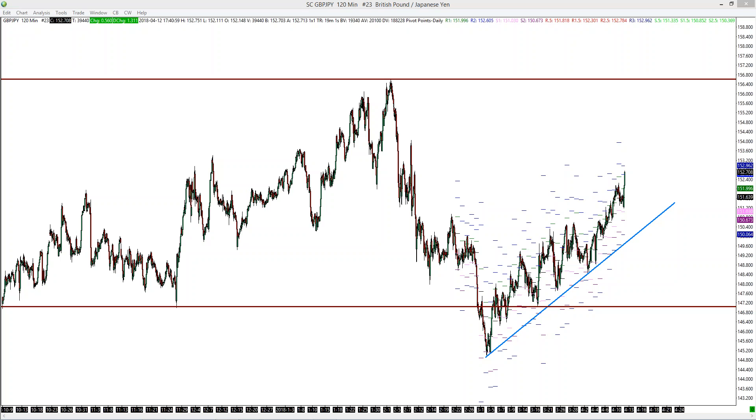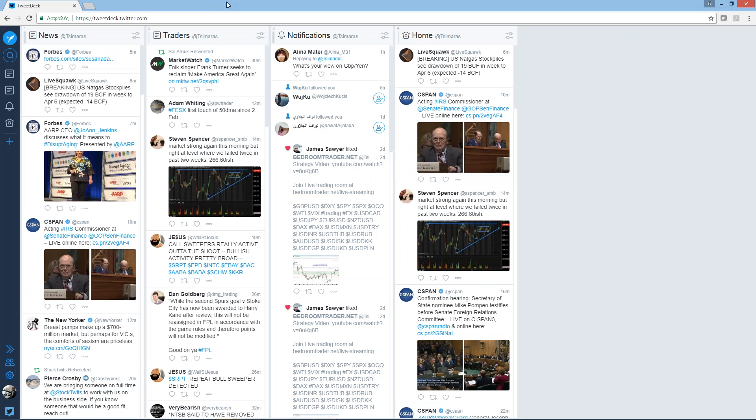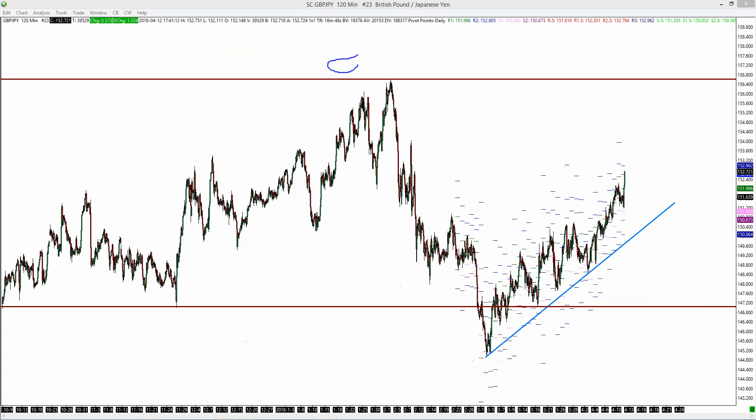So somebody asked me on Twitter, what's your view on GBPJPY here. So let's see the chart.